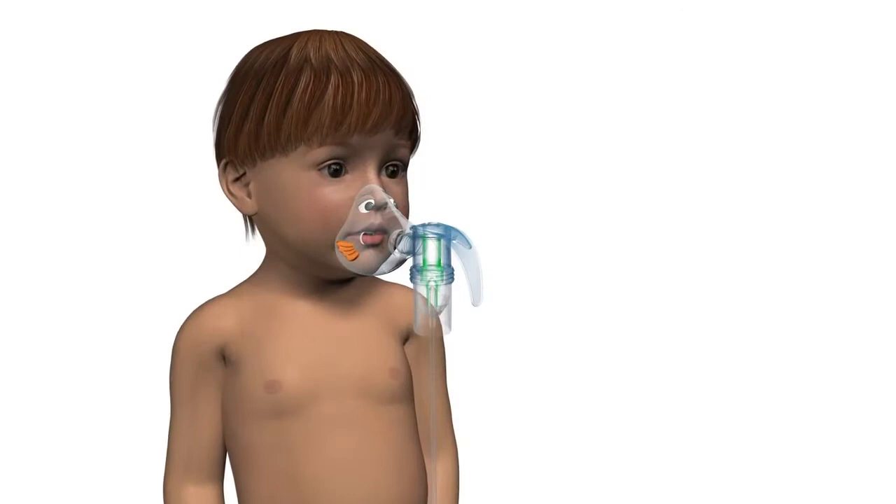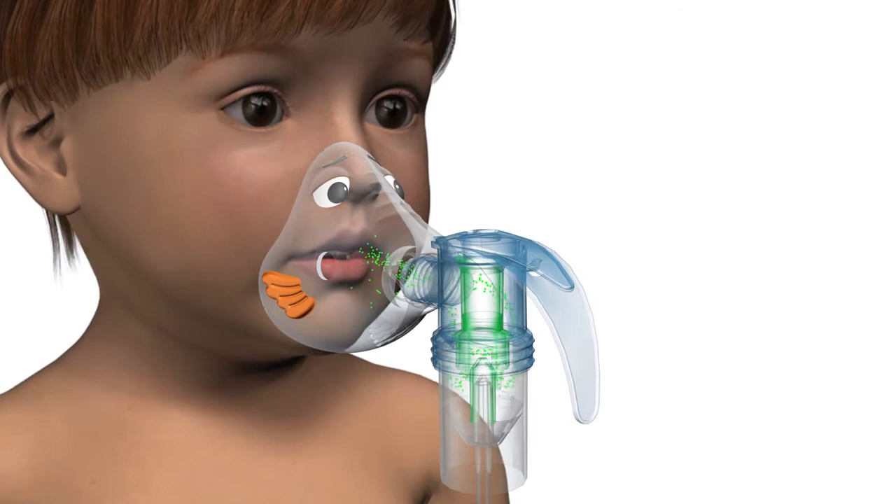The front load design of the Bubbles mask directs aerosol towards the patient's mouth, resulting in more medication delivered to the lungs. The cutouts allow the aerosol at the mask edge to be slowed down and dispersed into the atmosphere, as opposed to the eyes and face.